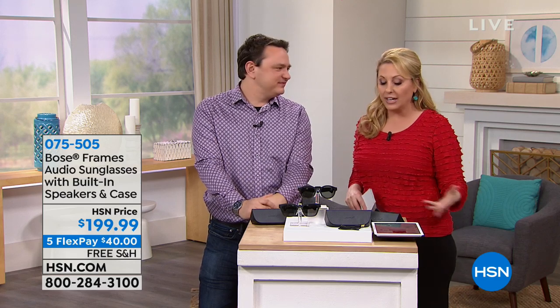An Apple device, Android device, anything with Bluetooth — it pairs with Bluetooth, so any device with Bluetooth you have no problems.